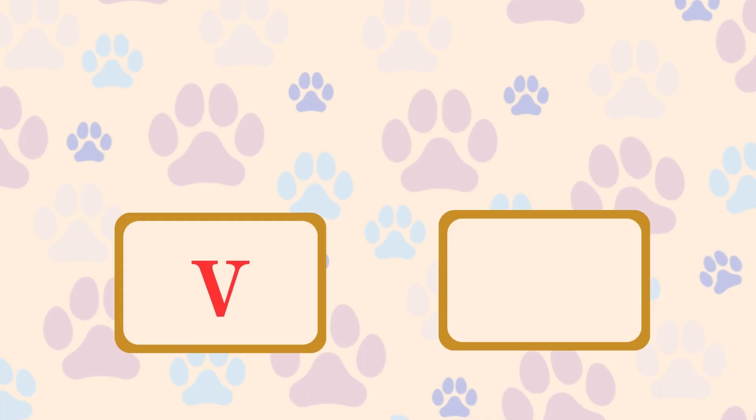V. What breed is a skilled hunting dog known for its sleek appearance? Vizsla.